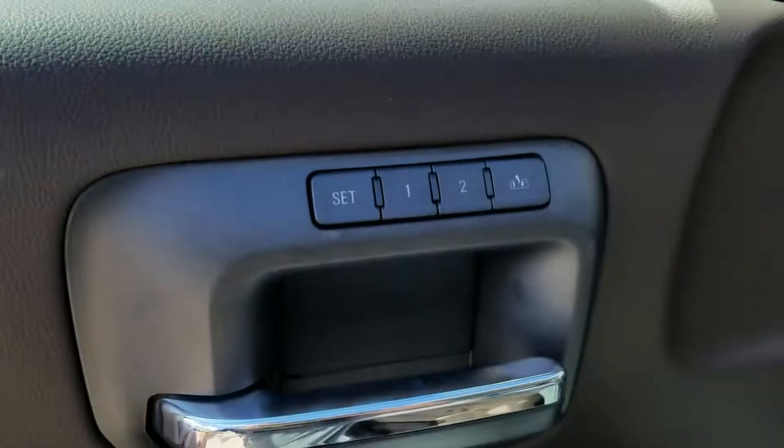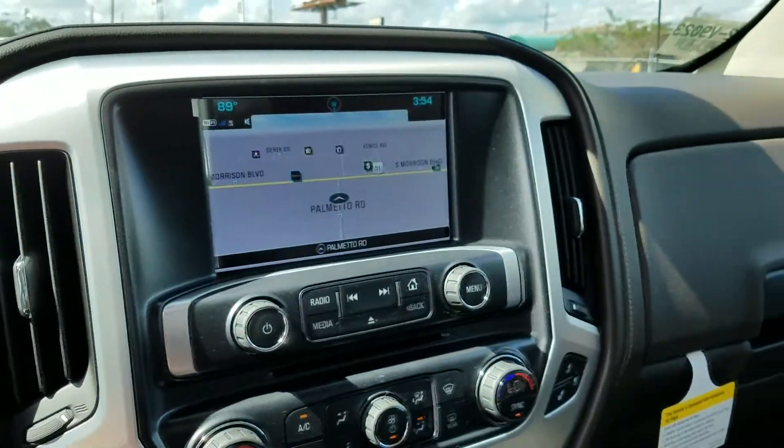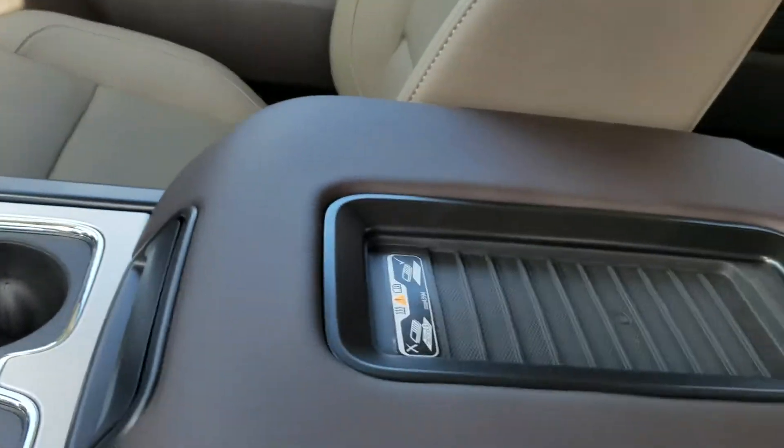On the inside, you still get the full-featured seats with memory, an electric brake controller, navigation, and a wireless charging pad.